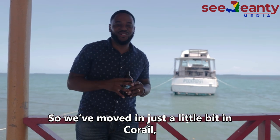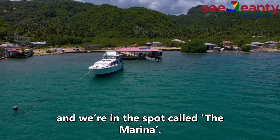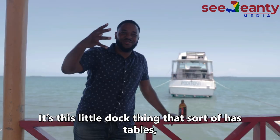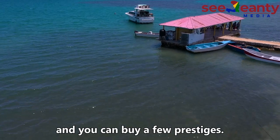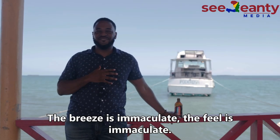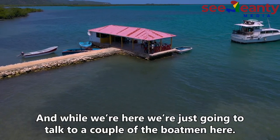So we've moved in just a little bit in Coral and we're in this spot called the marina. It's this little dock thing that has tables and you can buy a few things. The breeze is immaculate. The feel is immaculate. And while we were here, we were just talking to a couple of the boatmen here.